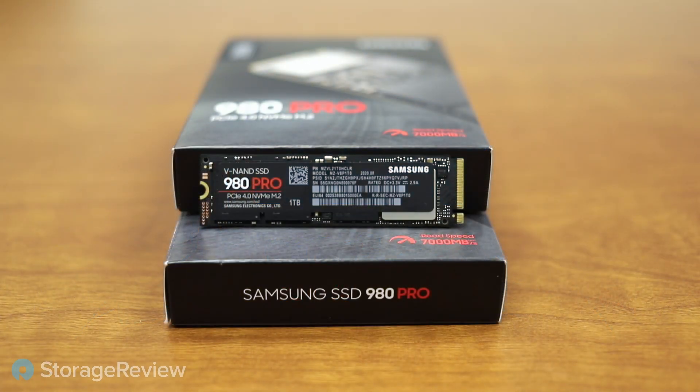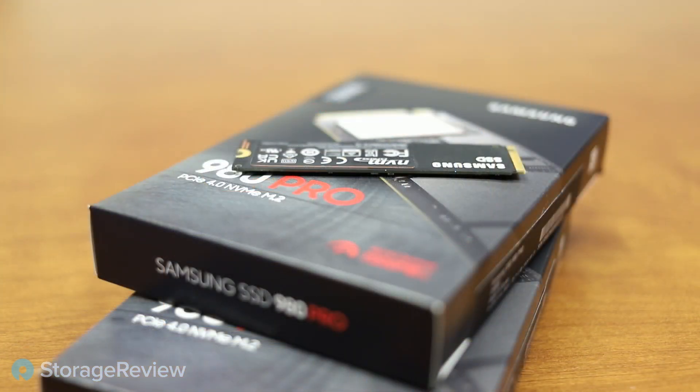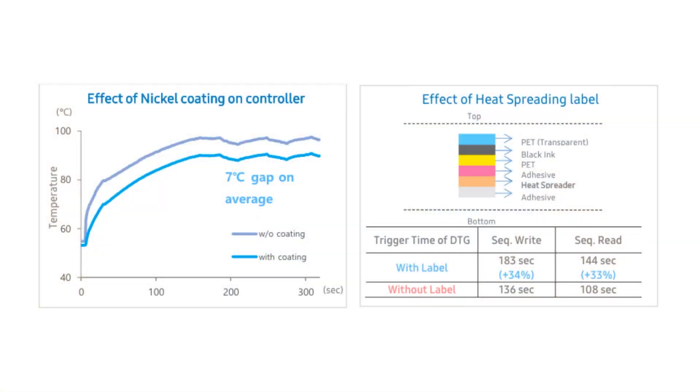This is really interesting: when you look at the drive, there's the standard sticker on top, but Kevin noticed when handling it that the back sticker is thicker. There's a little metallic sticker on the underside — the blank side. Two things Samsung is talking about here: one is the nickel coating on the controller, which that chart on the left shows accounts for a seven-degree temperature gap just by putting nickel on the controller. From a thermal standpoint, that's pretty cool. Then there's the heat-spreading label Kevin noticed, because once you've looked at a couple hundred of these drives, it really stands out.